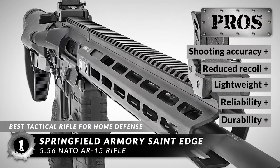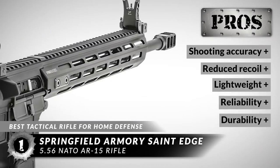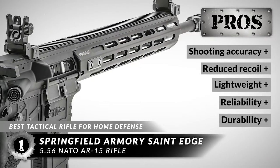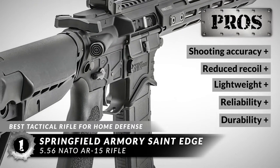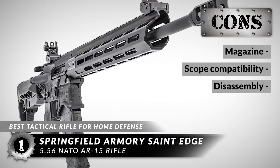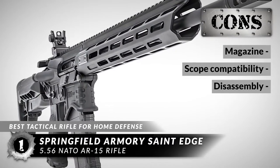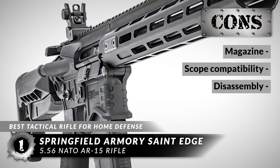Its pros are: it has very accurate shooting, reduced recoil right out of the box, it's very lightweight and easy to move around with, it has very reliable firing and feeding with no jamming, and it's super durable and can take on bangs and bumps. However, the magazine might wiggle a bit, some scopes or optics may not attach properly to the top rail, and it may be tough to disassemble for cleaning and maintenance purposes.